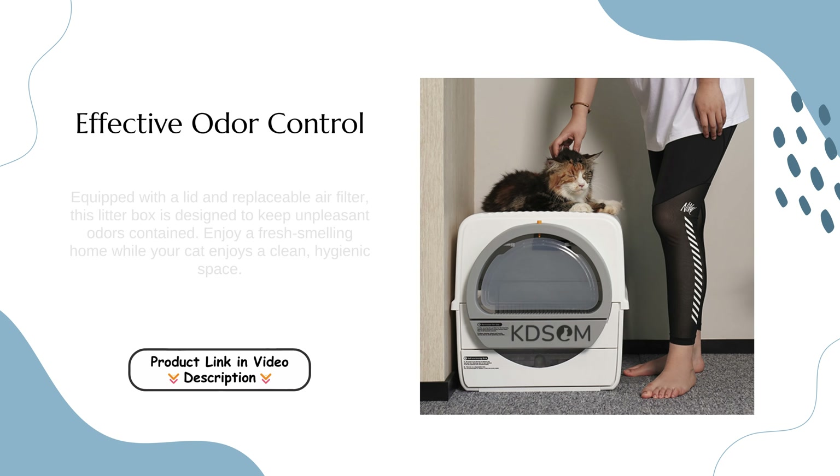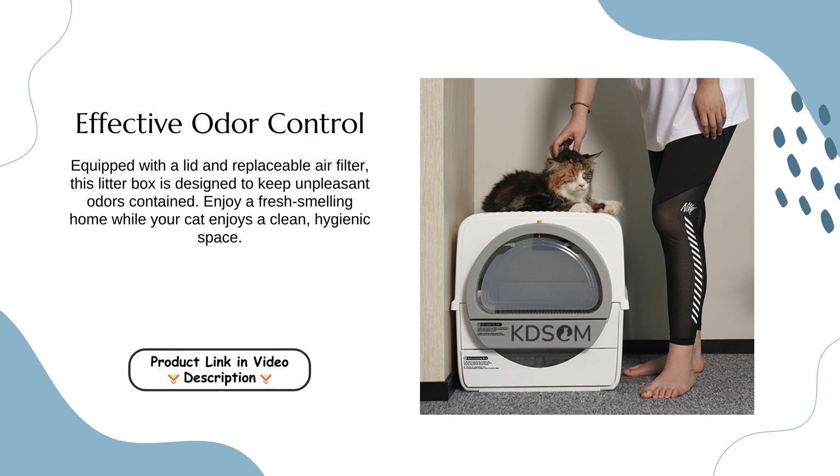Effective Odor Control. Equipped with a lid and replaceable air filter, this litter box is designed to keep unpleasant odors contained. Enjoy a fresh-smelling home while your cat enjoys a clean, hygienic space.